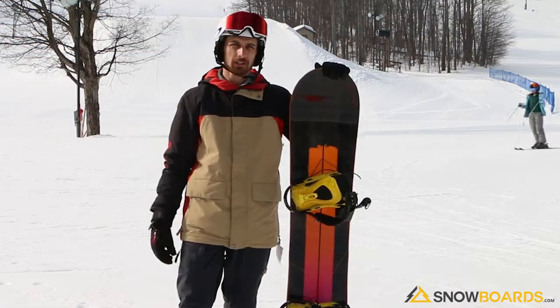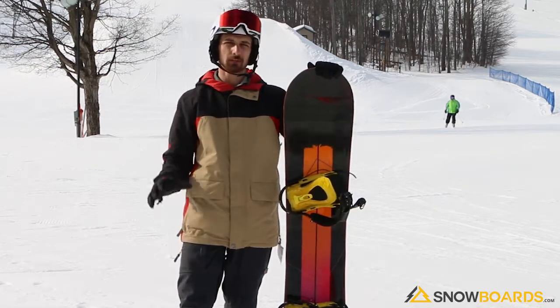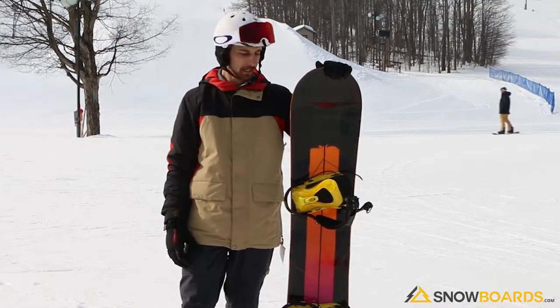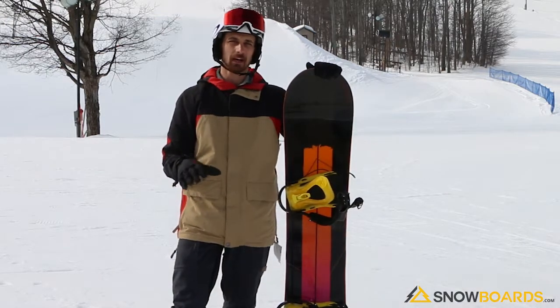Hey, I'm David. I just got done riding the Rossignol 1LF. This was an awesome board, probably one of my favorites for the day. It's an all-mountain board, definitely geared towards that advanced intermediate to expert level rider, and the reason being is it's a little stiff, which makes for awesome carving down the mountain.